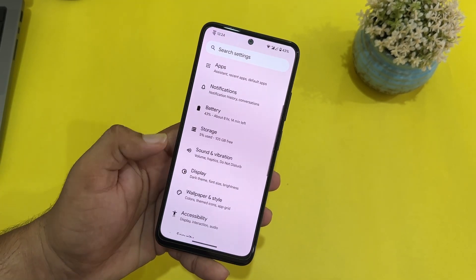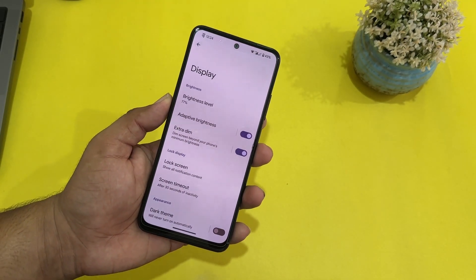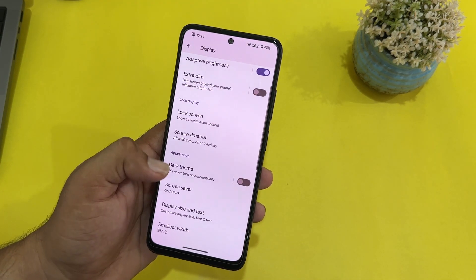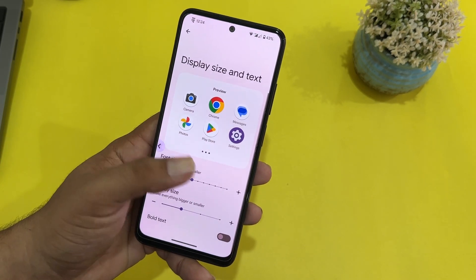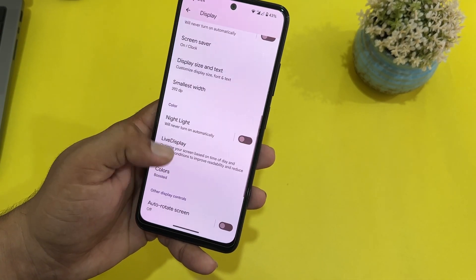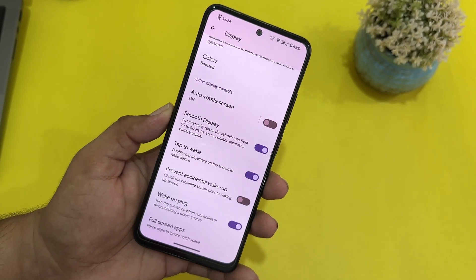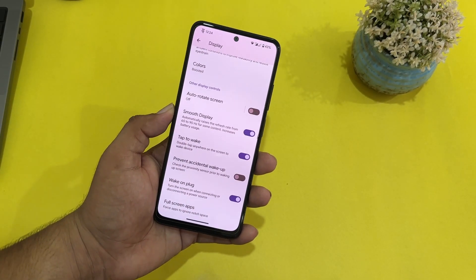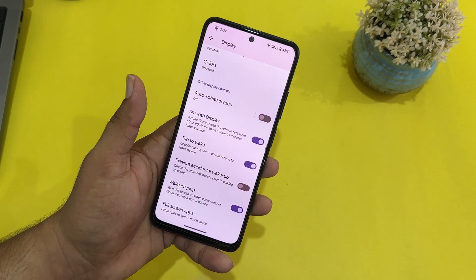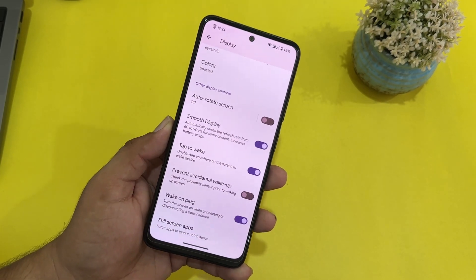In the display we have a new option called Extra Dim — you can use this if you are using your device in really dark conditions or at night. We have dark theme, screen saver, and you can adjust the screen size and text size. Here we have Live Display, night light, and you can change the color profiles. We have the option to enable smooth display which automatically raises the refresh rate from 60 to 90 Hz for content like gaming, scrolling on social media, or other high refresh rate activities. Then we have tap to wake.